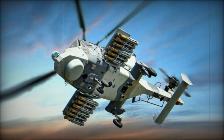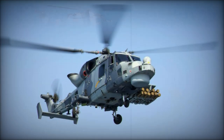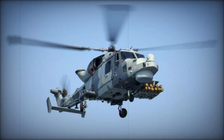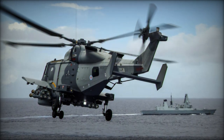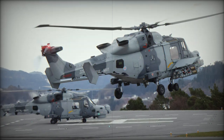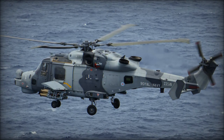In contrast, the Martlet is a lightweight missile optimized for engaging smaller and lightly protected targets, such as fast attack craft or unmanned surface vessels. Weighing just 13 kilograms with a 3-kilogram warhead, the Martlet can achieve speeds exceeding twice the speed of sound and has an engagement range of over 6 kilometers. Its compact size allows a Wildcat helicopter to carry up to 20 missiles, providing substantial firepower against swarm attacks from small boats. Utilizing a laser beam riding guidance system, the Martlet ensures precision engagement, making it ideal for targeting smaller or more agile vessels at close ranges.